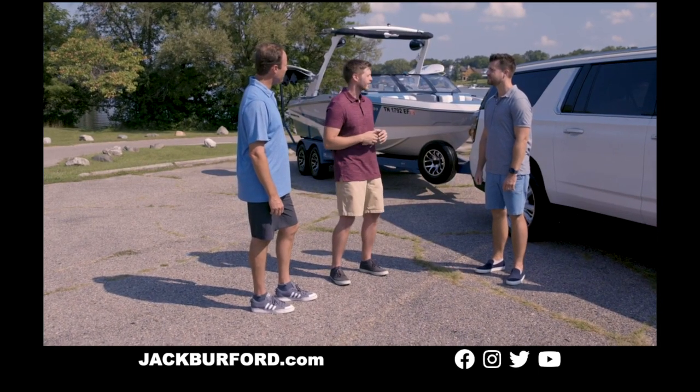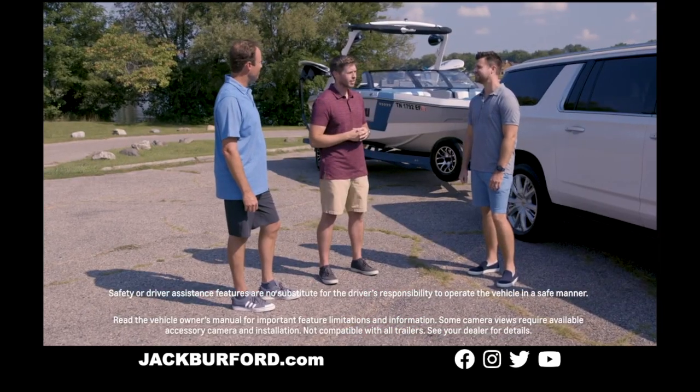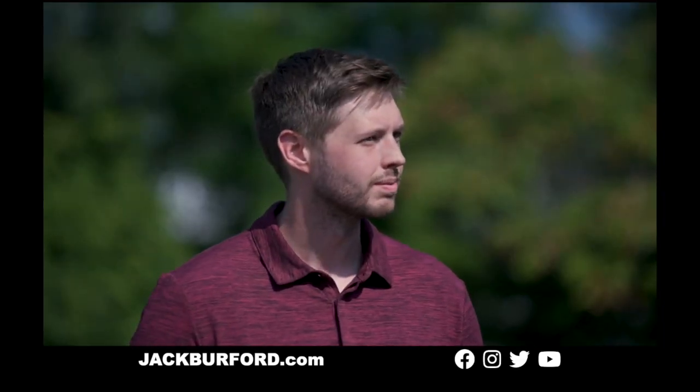And I haven't even talked about the cameras. On the High Country, we have an available up to nine camera views, including a side mirror view that lets you see the side of the vehicle as well as the side of the boat. We also have a hitch guidance view, which is really the best way to get that all-in-one, one-person, one-time connection of your trailer.